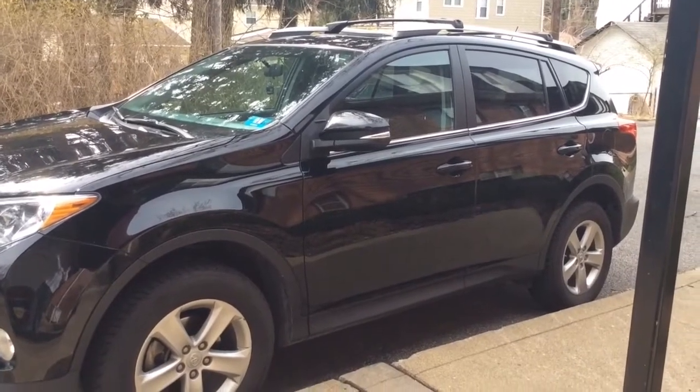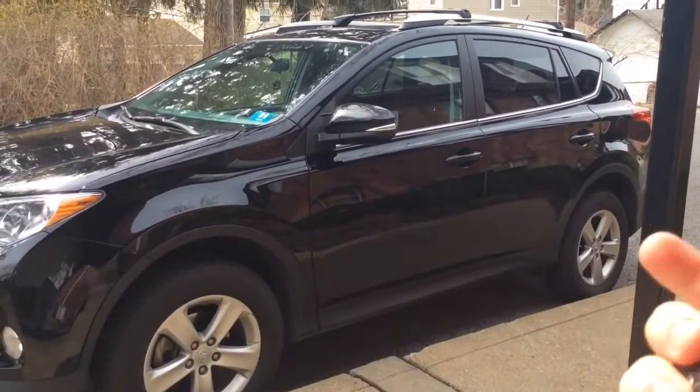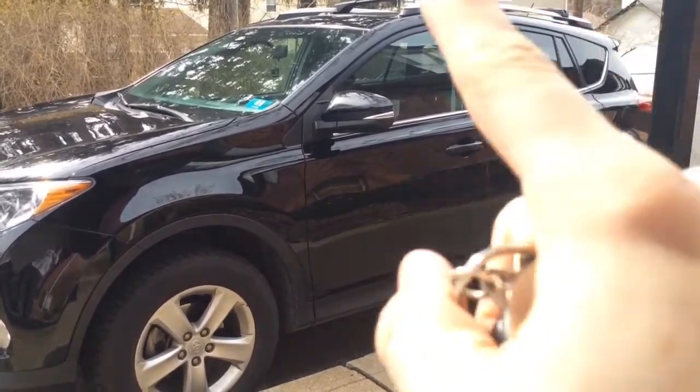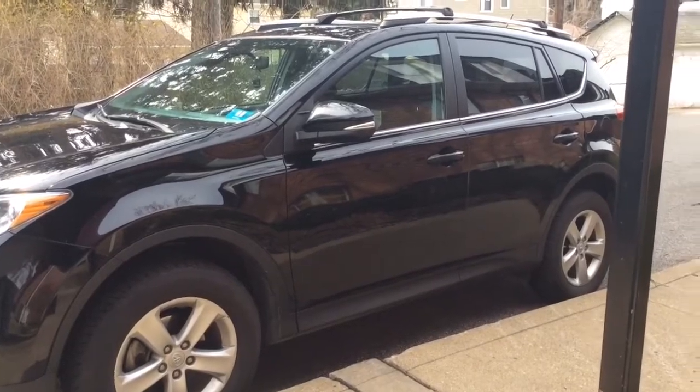Hello Mountain family! Today I am finally doing a car tour of our new 2013 RAV4 — well, new to us. I'm going to go ahead and hurry and get inside because there's a dog barking and that's very distracting for me.